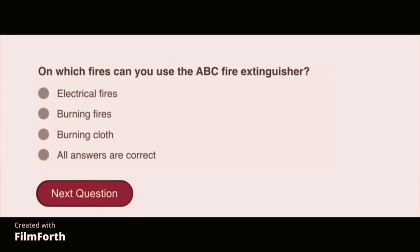On which fires can you use the ABC fire extinguisher? All answers are correct: electrical fires, burning tires, and burning cloth.